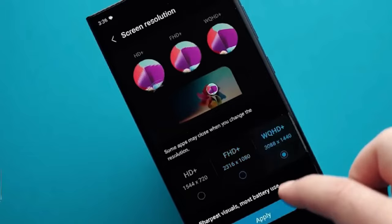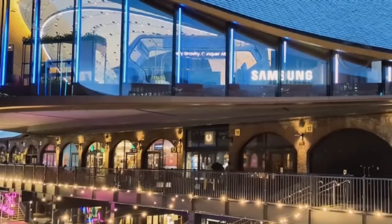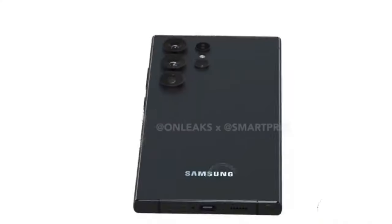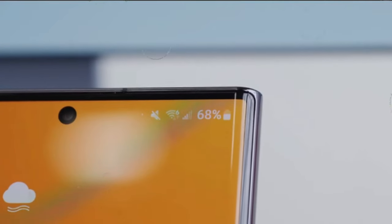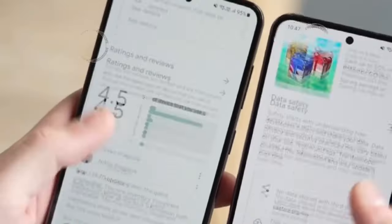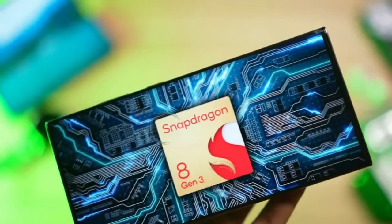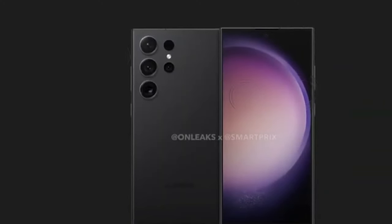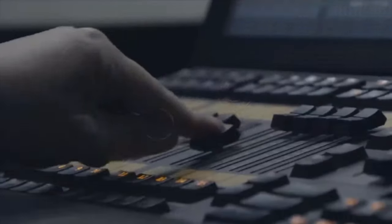Large form factor: embracing a generous form factor, the Galaxy S24 Ultra strikes a delicate balance between grandeur and practicality. While the expansive display enhances multimedia immersion and boosts productivity, its sheer size might pose a challenge for one-handed usage. Additionally, the phone's substantial dimensions and weight warrant careful handling, particularly without a protective case.